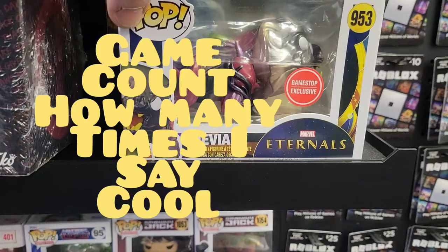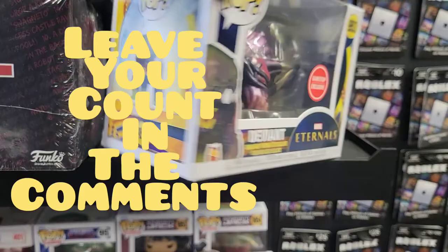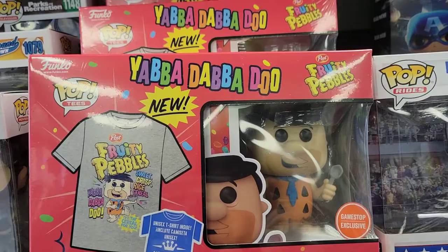Over here at GameStop, they have an Eternal Funko Pop, which is pretty cool — GameStop exclusive. That's pretty neat looking. We have an Avatar, Star Wars, gaming greats, Oregon Ducks. This one's really cool — I think I'm gonna pick this up. It's a t-shirt, and Fruity Pebbles GameStop exclusive, pretty cool.